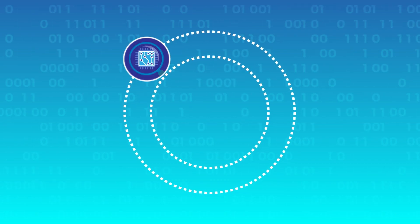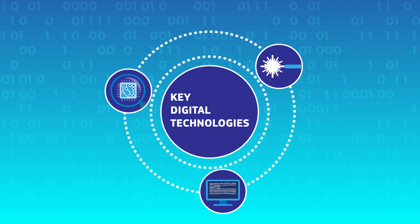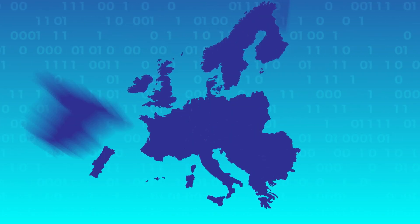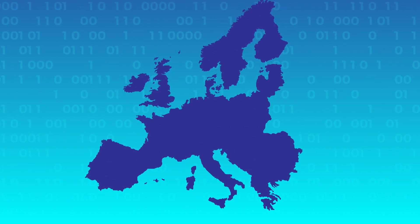In summary, microelectronics, photonics, and software are fundamental for the applications shaping our lives today and tomorrow. Europe's competitiveness in the era of the digital economy depends on our ability to master these key digital technologies and create a common and coherent strategy.